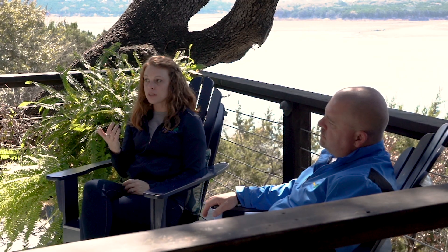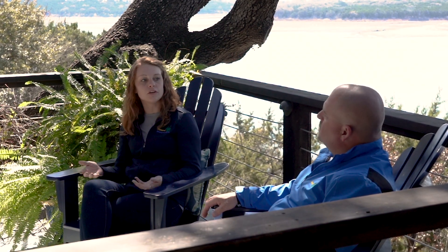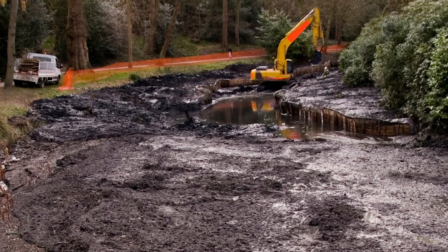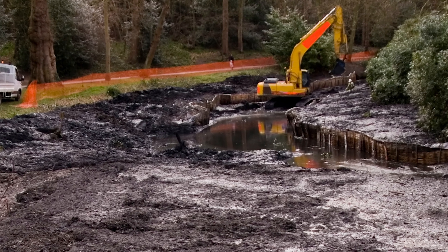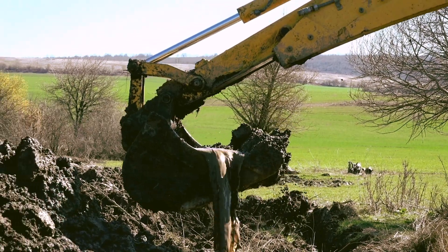One of the things people think about is when they say they have six inches or a foot of muck, they want treatment done quickly. They ask: what about dredging? What if I just drain my pond and scrape all the material out? What are the pros and cons to that?